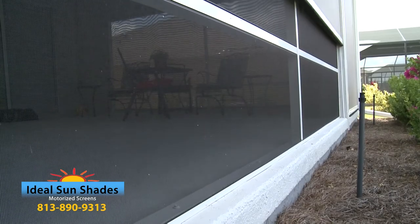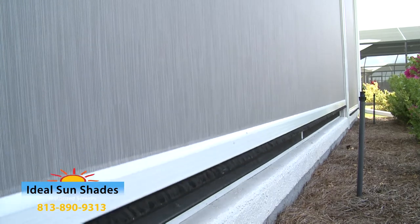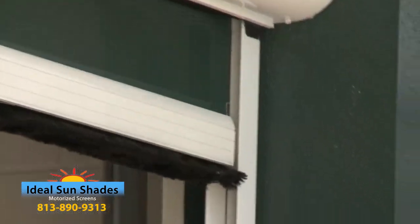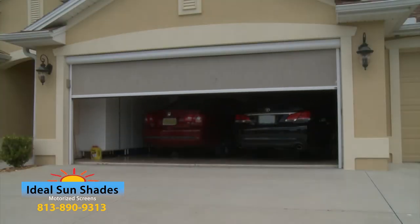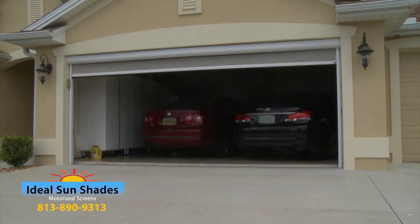Ideal Sunshades are durable and economical and fit a variety of openings, including patios, lanais, picture windows, garages, and other large openings. Our motorized screens are guided by two parallel tracks to ensure a smooth and balanced retraction, and neatly roll away out of view when not needed.